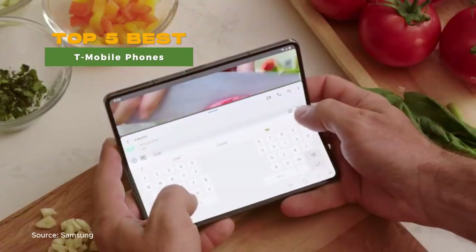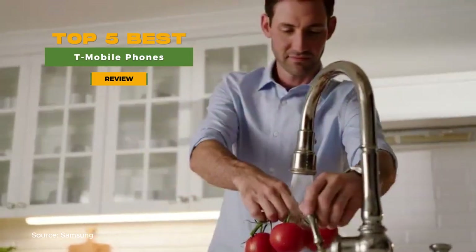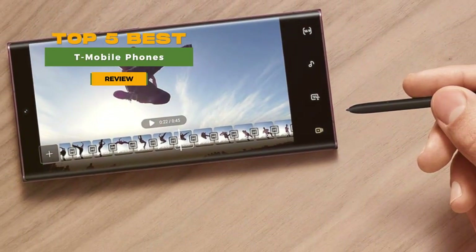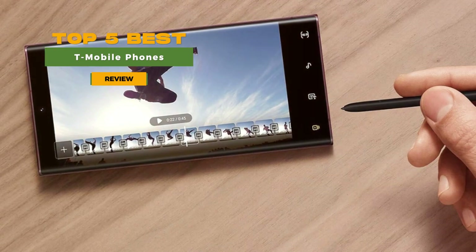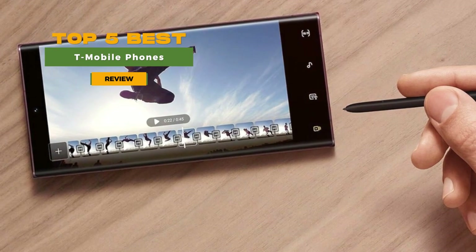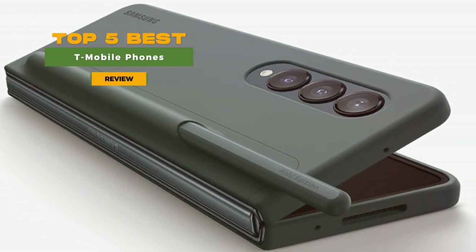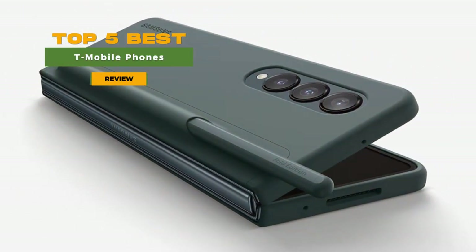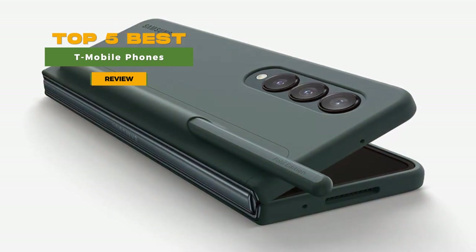Welcome to our guide for mobile enthusiasts. In this video, we reveal the top 5 best T-Mobile phones that offer unbeatable connectivity, an upgrade to your mobile experience, and showcase the future of wireless freedom with T-Mobile. Join us as we explore the features, innovations, and the wide selection of T-Mobile phones, helping you make an informed decision to elevate your connectivity and stay connected in style.